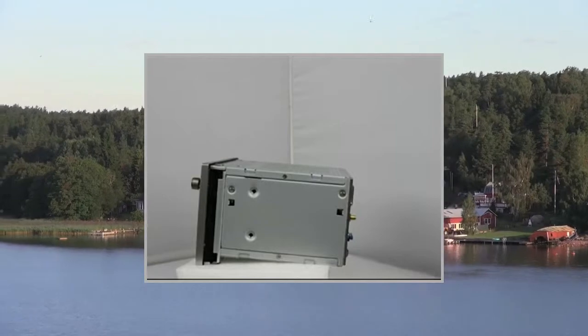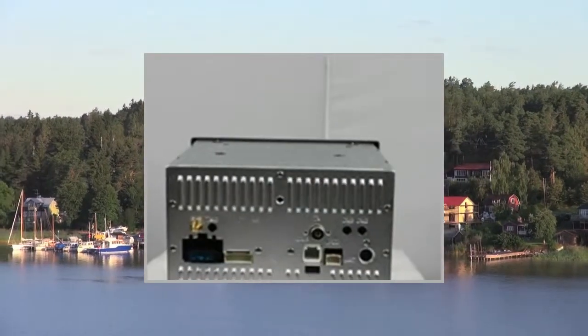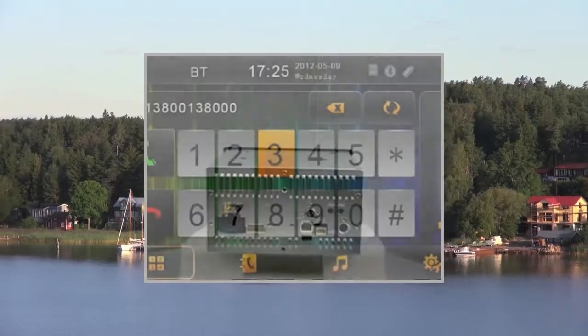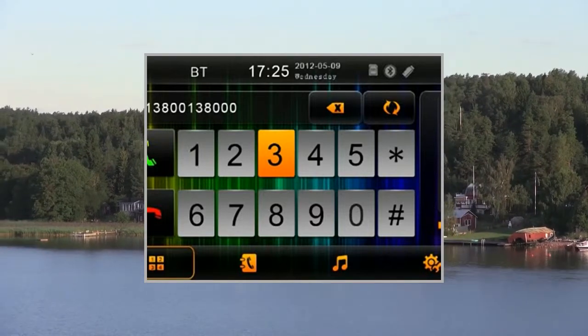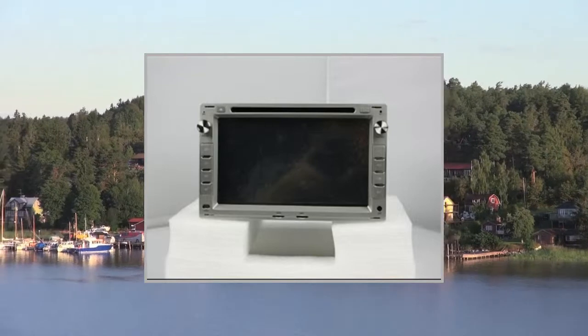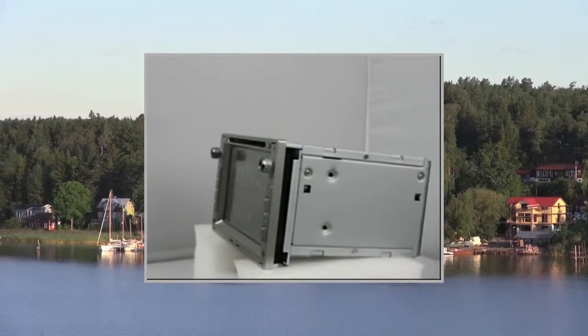GPS specs: Operating System Windows CE 6.0. GPS resolution output 800x480. SD card supported, TF card max memory supported 16GB. Map software supported: IGO, Navitel, Route 66, CGIC, Garmin. GPS COM port 2.